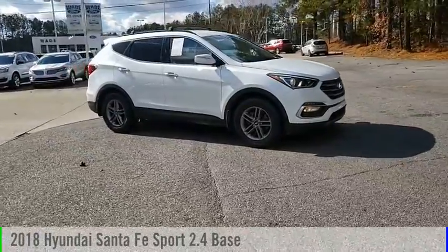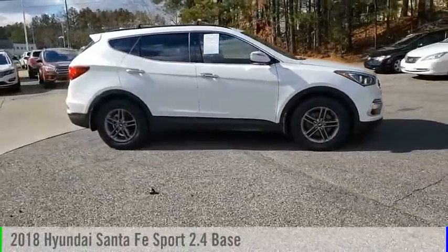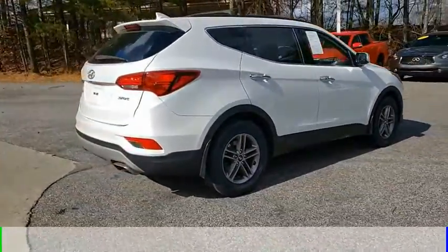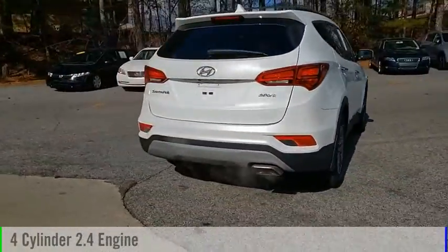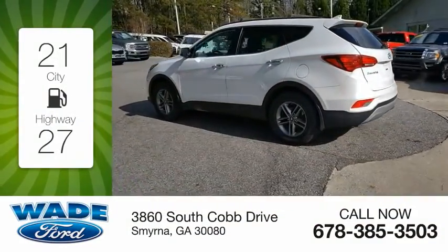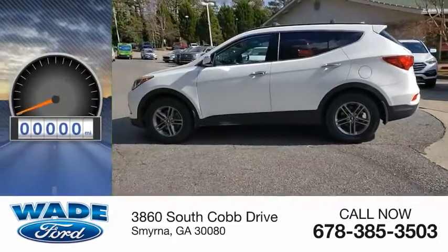Make a great choice today with the 2018 Santa Fe. This vehicle is powered by a front-wheel drive four-cylinder 2.4 liter engine, offering great fuel efficiency that saves you money by requiring fewer trips to the gas station.